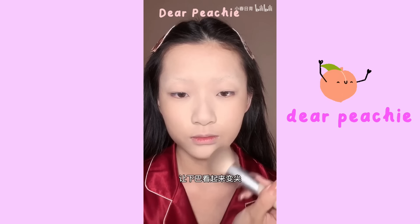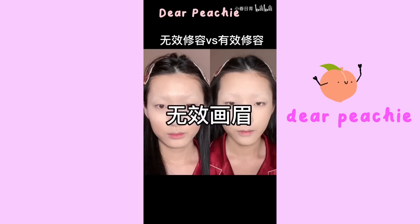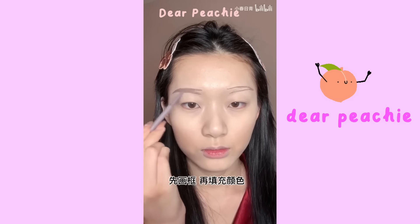For the chin, blend the contour in an inward direction, and add shadows at both sides of your chin to sharpen it. Time to compare.